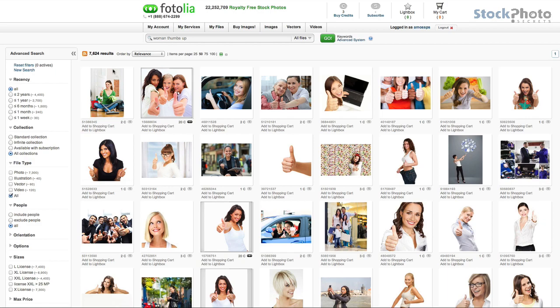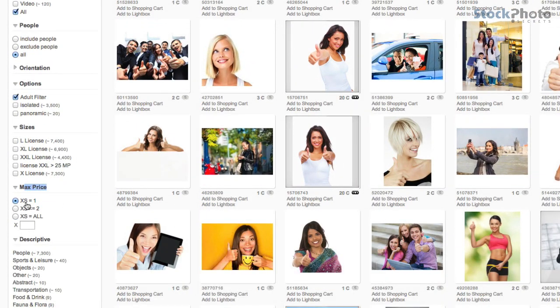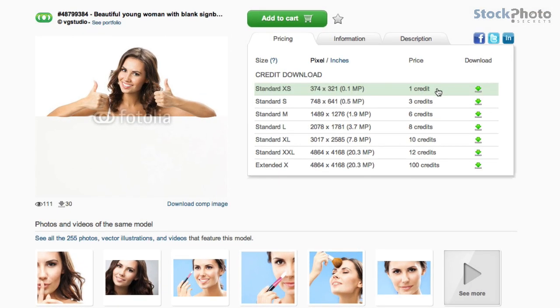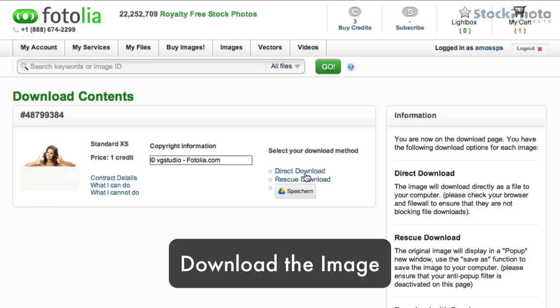You choose the image, or you can filter the results down to one-credit images. You choose the image you like, press the download button, accept the terms, and then you download the image to your PC or Mac.